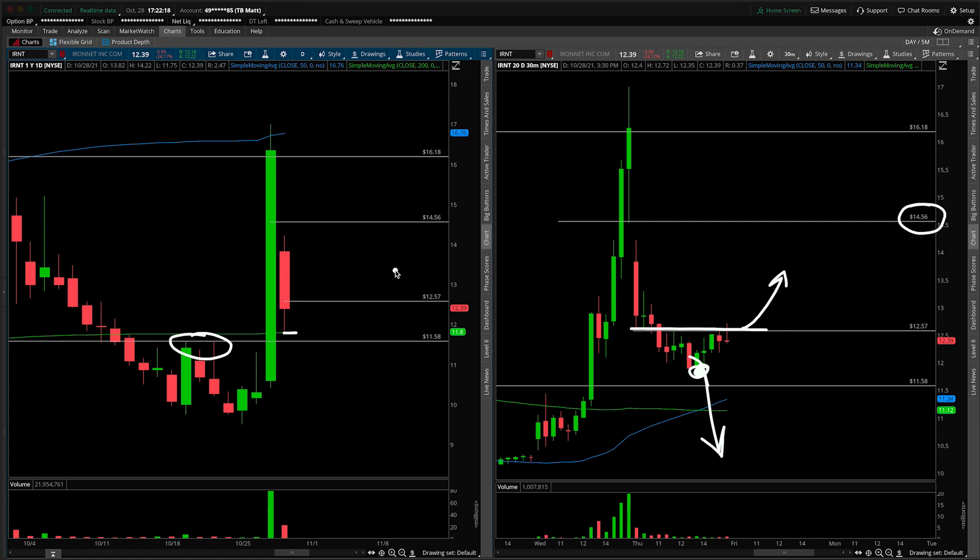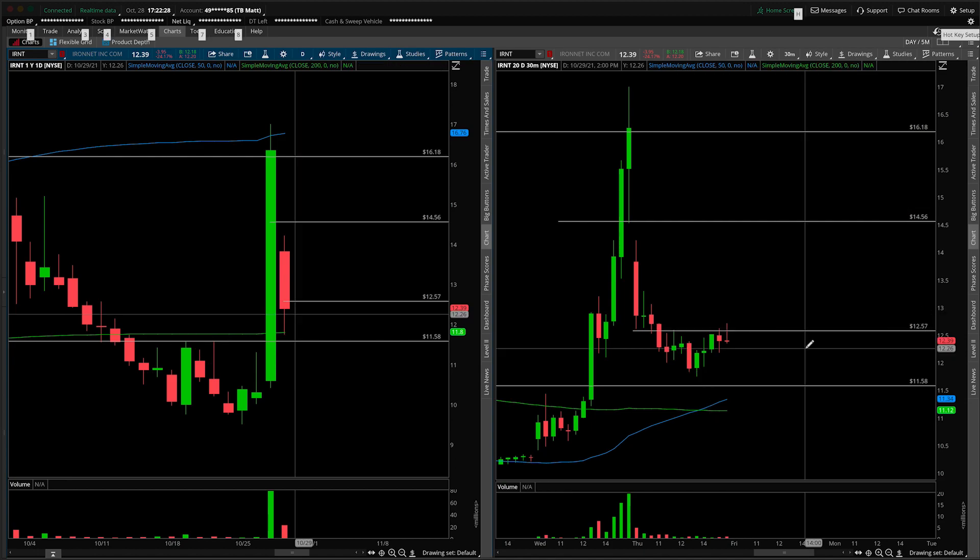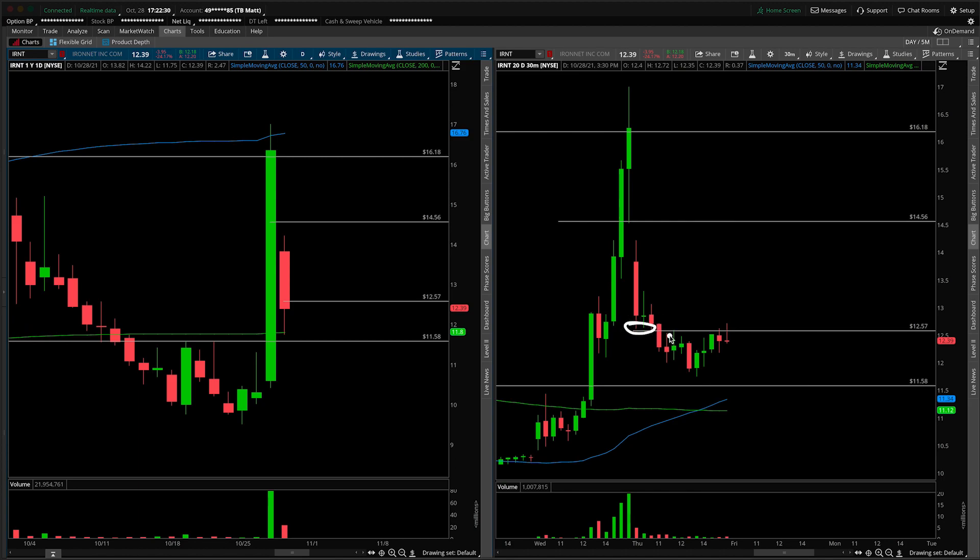Now, am I saying that this thing goes to the moon? Absolutely not. But there is a trade idea available here, all based around this $12.57. You'll also notice it was the lows from in here, so anyone who shorted that breakdown — where's their stop at this point in time? Probably somewhere right above their entry point. This is a potential idea on the break up and over $12.57 to get us higher, based on stop losses triggering and maybe some more buyers getting involved based on potentially missing this move.